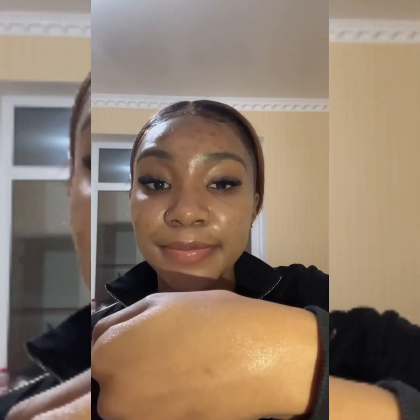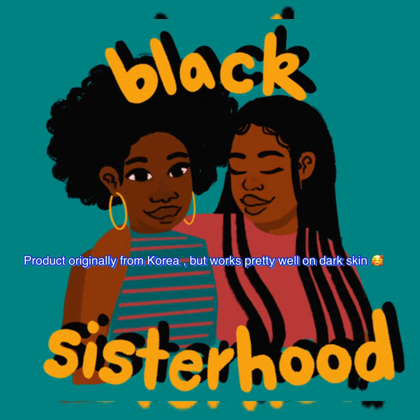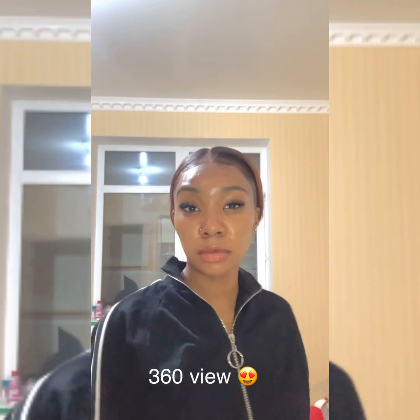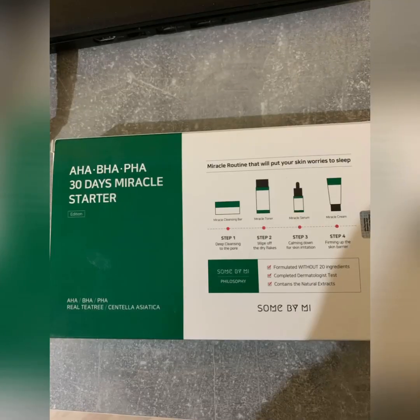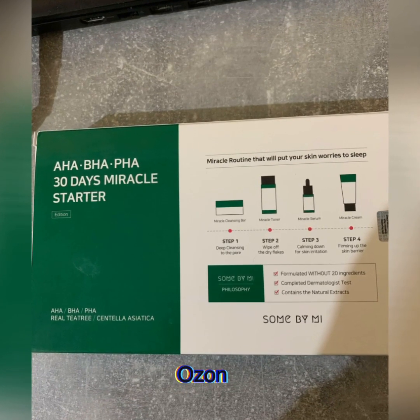You're just gonna have that natural glow — believe me. I have been using this product for just two weeks and it has done so many wonders for my skin and I love it. The product works well for Black skin, so you might as well try it. You know Koreans always have that glow on their faces, and that is what I'm coming for.